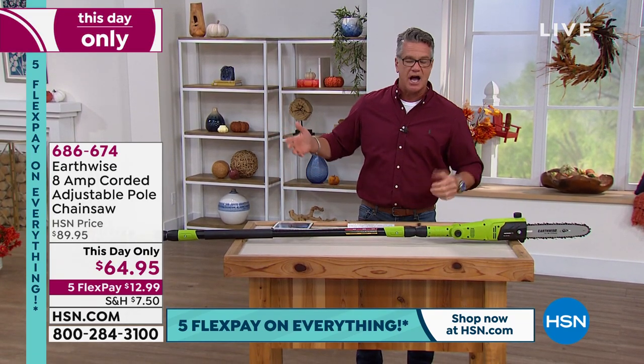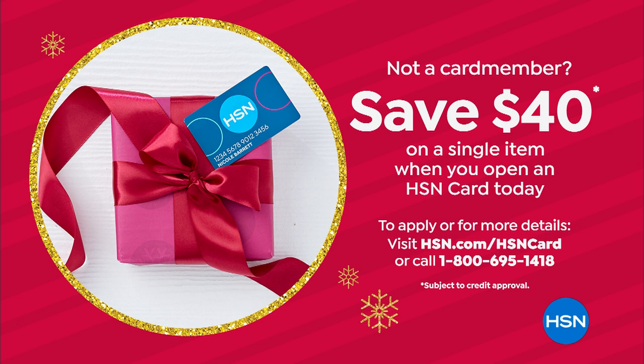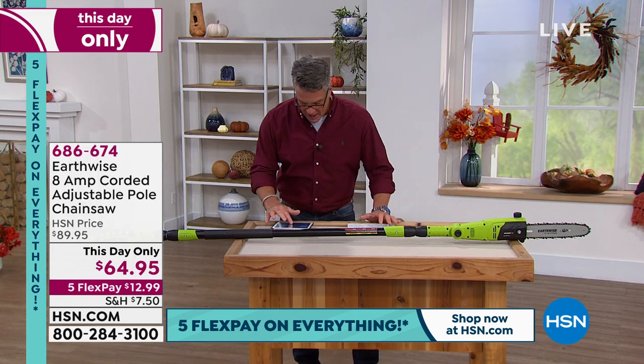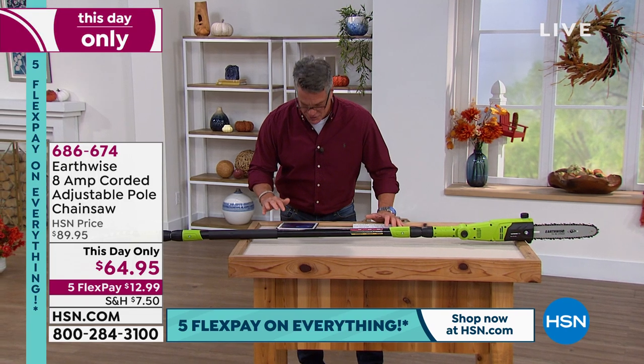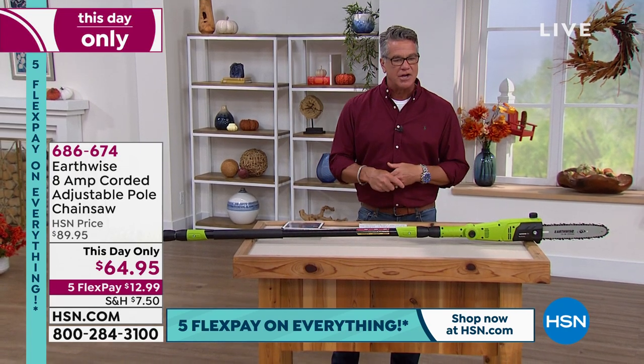If you want to get this for Dad, Mom, grandma, grandpa, or yourself, and you can't afford $64, get a brand new HSN credit card today. We'll put $40 in your account, so now you will pay $24.95 plus shipping, handling, and tax. I want to say hi to my Facebook friends — Judy, Elizabeth, Deanne, and Marie are with me. We had some issues earlier with HSN.com but we've fixed them all, so now you can order to your heart's content.